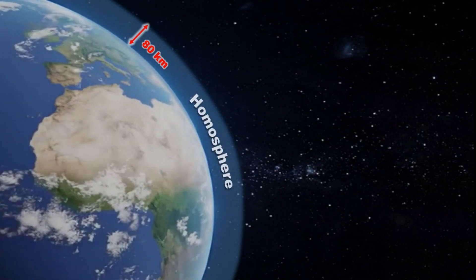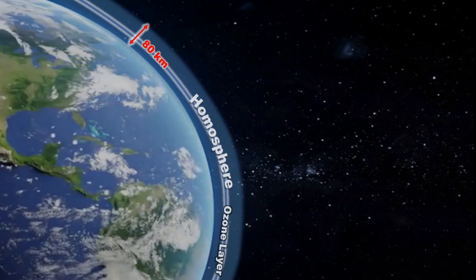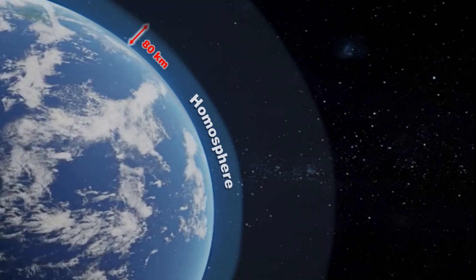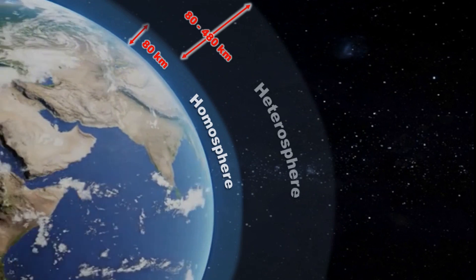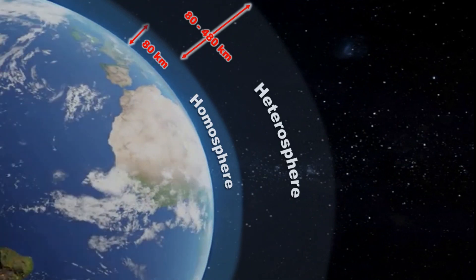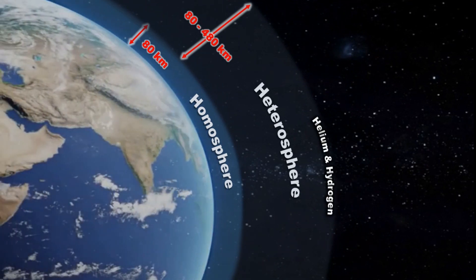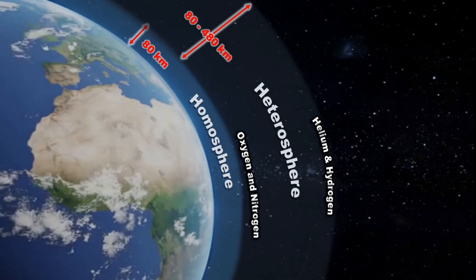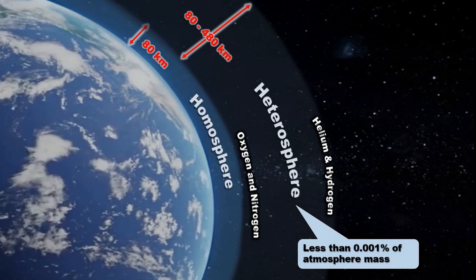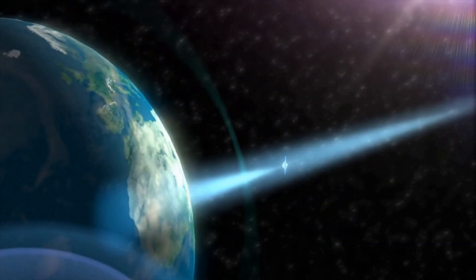Homo implies gases are evenly mixed. Here, there is an exception in the ozone layer in the stratosphere. Near the surface there are some variations in water vapor, pollutants, and some trace chemicals from location to location. From 80 to 480 kilometers from Earth's surface is the heterosphere. Here gases are not evenly mixed, but they occur in distinct layers according to their atomic weight. For example, lightest gases like hydrogen and helium are at the margins of outer space, whereas heavier ones like oxygen and nitrogen dominate in the lower region. The heterosphere is quite sparse and has less than 0.001% of the atmosphere's mass. Due to the sparseness of gases, the region is quite calm, so most of the space shuttle missions orbit here.